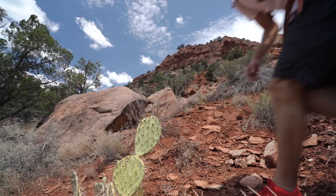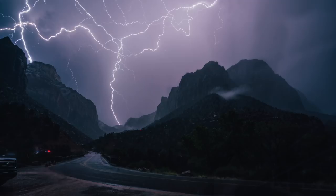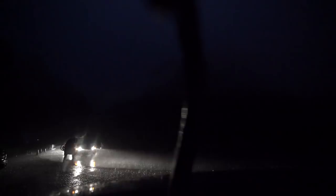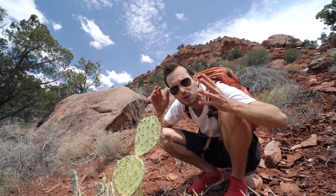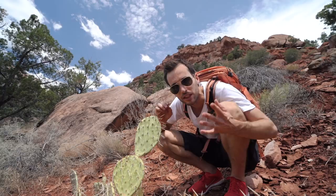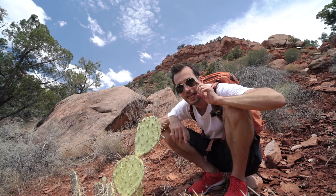That brings us to step number two. When using a longer shutter speed, you're going to get more light in your picture, so you want to underexpose a lot. Your goal is exposing for the lightning bolt, which is a direct, super bright light. The shots I got yesterday were at ISO 400, f/5.6 to f/8, with a shutter speed of 2.5 seconds — that allowed me to capture lightning bolts without relying on luck.